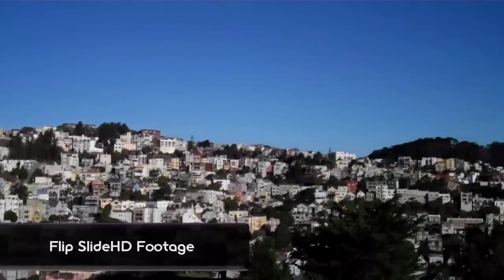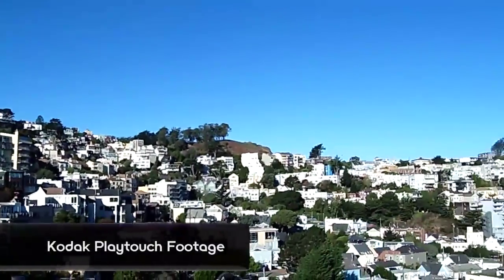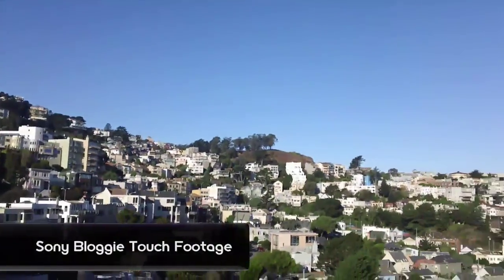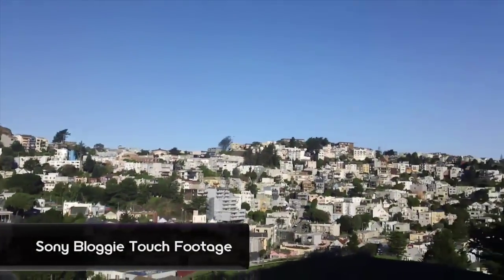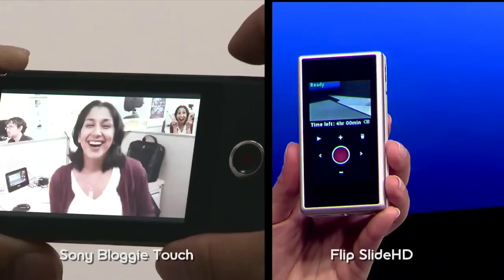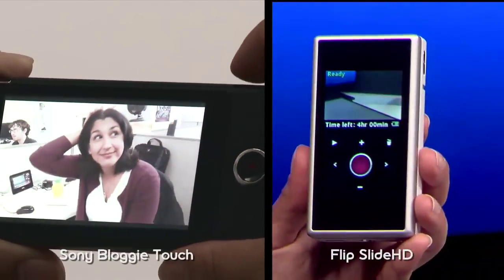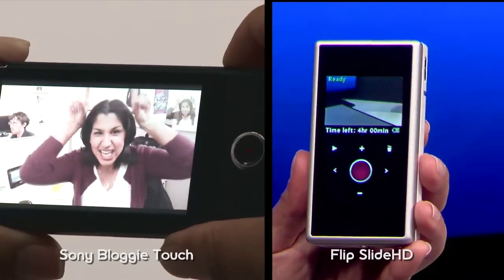Secondly, with HD recording, the Flip only records at 720p. The Kodak and the Sony both record at 1080p. The Bloggy is the only one that uses the entire three-inch screen area when you're shooting video and photos. I was actually really surprised to see that when I was using the Flip HD — you've got this big, beautiful three-inch touchscreen, and yet you're only able to view the image on about a third of the screen, and the rest is used for navigation.